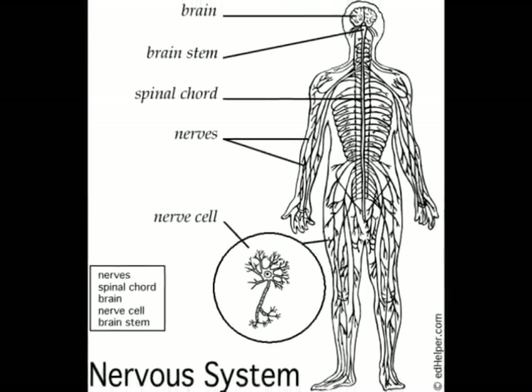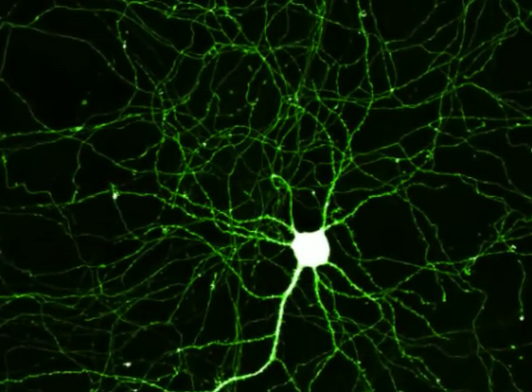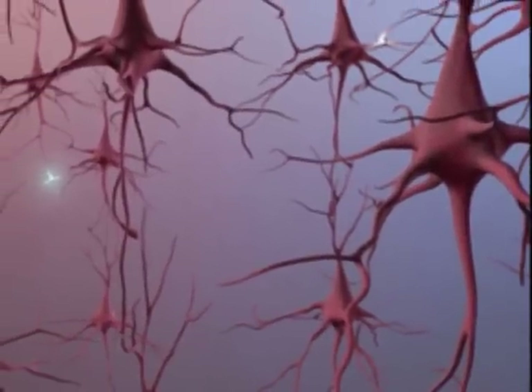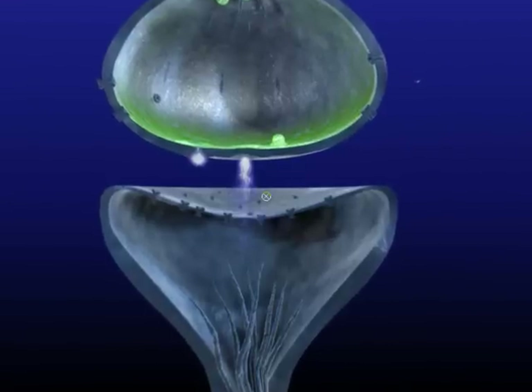This nervous system is made up of billions of cells, but the most basic building blocks of the nervous system are the neurons. There are estimated to be as many as 100 billion neurons in the nervous system, and each work together transmitting and receiving electrical impulses that allow us to process information and think.